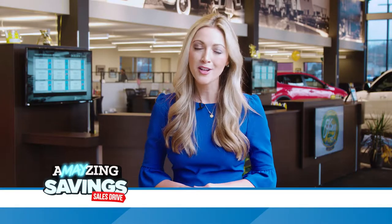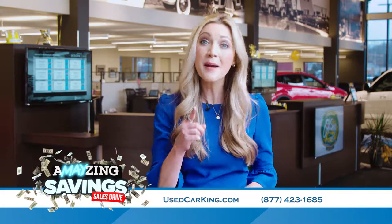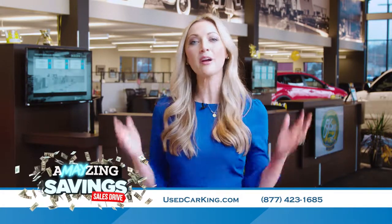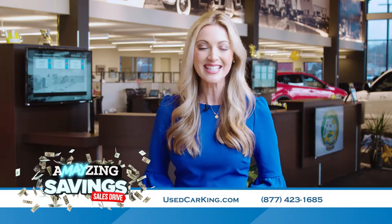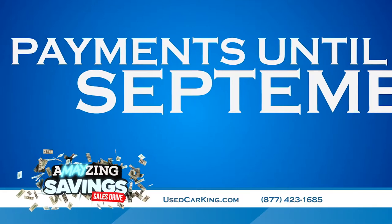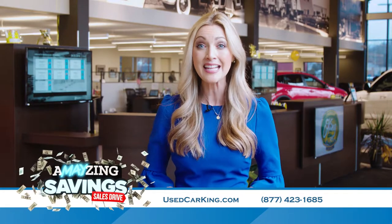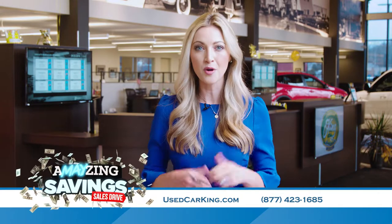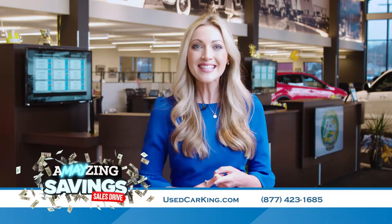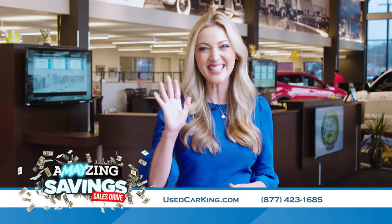Thank you guys so much for watching. I had a lot of fun going out for test drives with my friend Kate today. You've got to come out and take a spin for yourself during our amazing savings event at all three Sun locations. Take delivery before May 31st and you won't make your first car payment until September. We have great late-model, low-mileage vehicles priced for any budget, and we will always give you more for your trade. Come see us in Cicero, Cortland, and Chittenango, or online anytime at usedcarking.com. We'll see you soon.